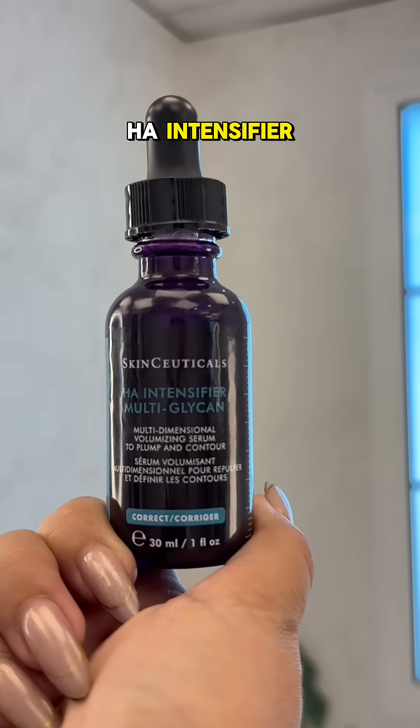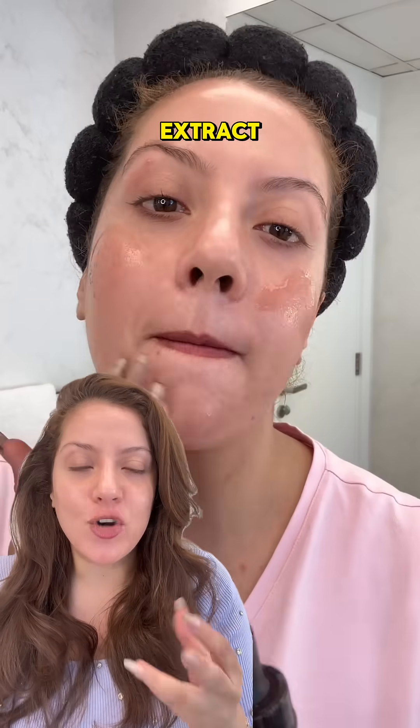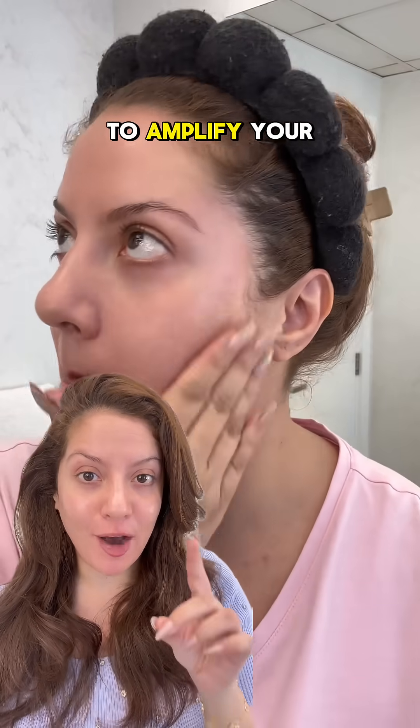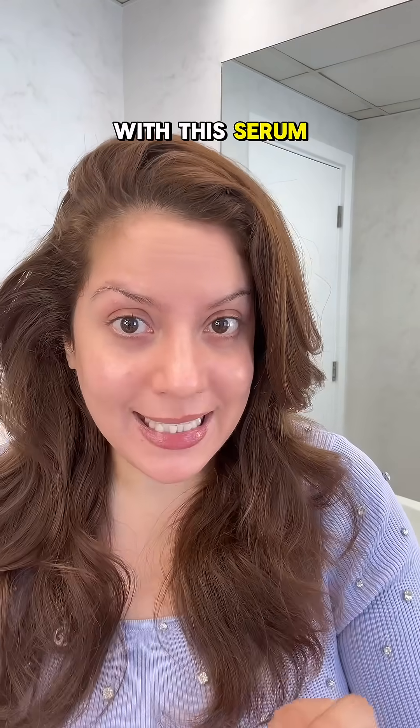SkinCeuticals HA Intensifier uses a patented technology of multiglycans, proxelane, and purple rice extract along with hyaluronic acid to amplify your skin's natural hyaluronic acid by 30%.